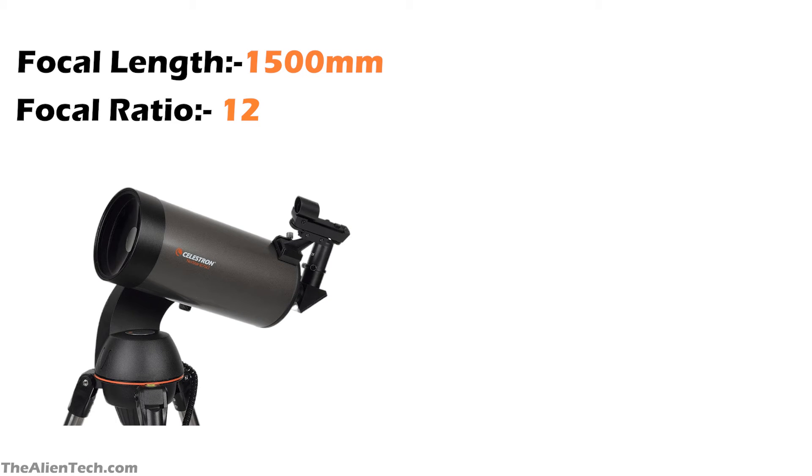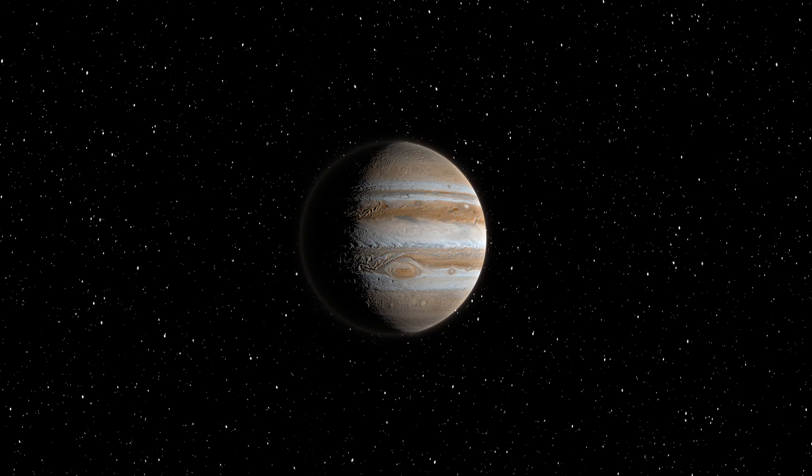The Nexstar 127SLT has a long focal length and slower focal ratio, so such telescopes will give you a narrow field of view. This is good for viewing planets and nearby objects, as you can use the higher magnification to view the details of that object. With the 127SLT, you can see the Moon, Jupiter, Saturn, Venus, and more.